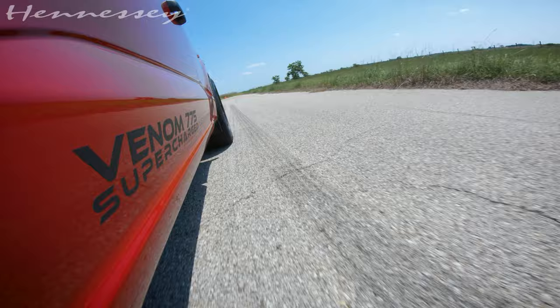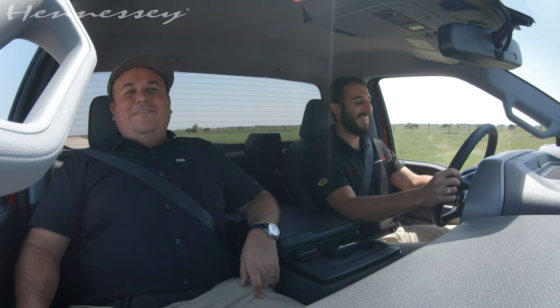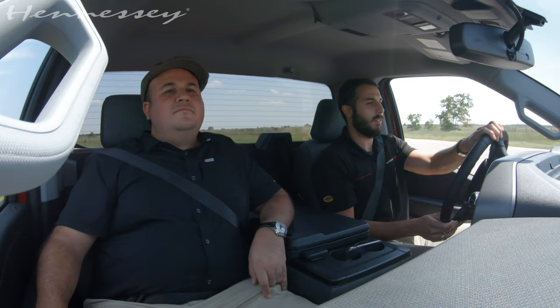Okay, ready? Ready. 100. That's pretty cool. That's fast. You want to do some donuts? Sure.